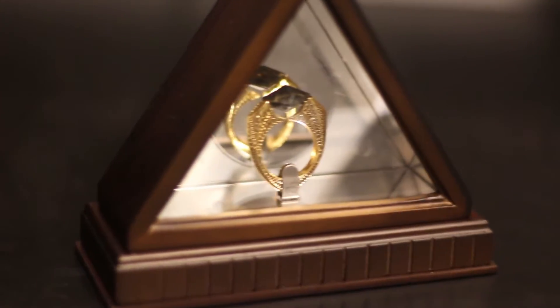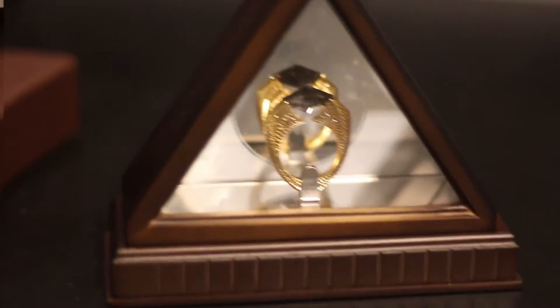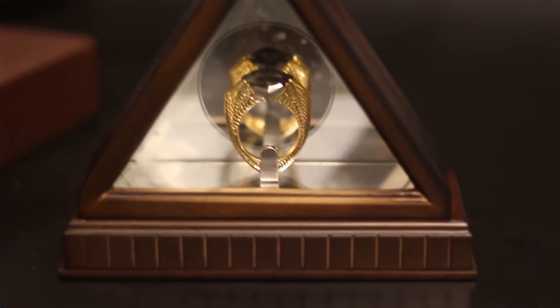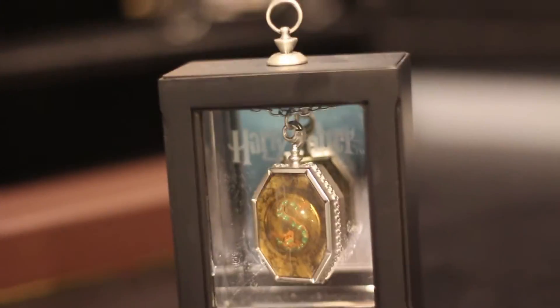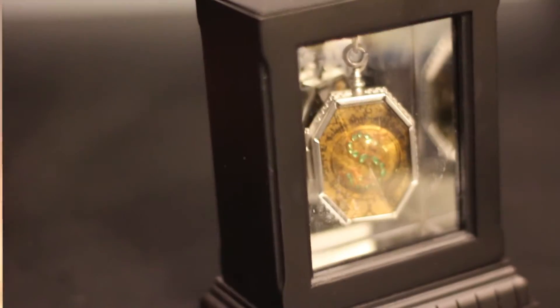Then I got another Horcrux. I think that this box is my favorite — it's like a triangle shape and it has little symbols of the Deathly Hallows on the side and I love it. And the last one I got is the Locket. These all came from the Noble Collection and I've always wanted them. This one is the Locket.